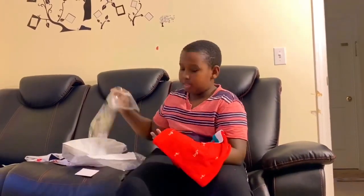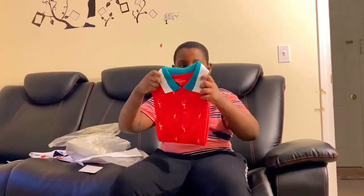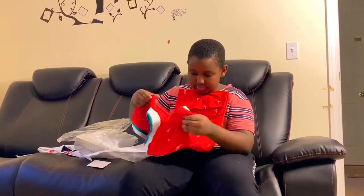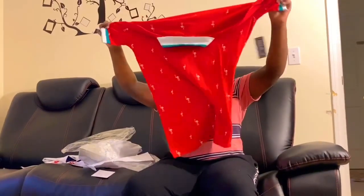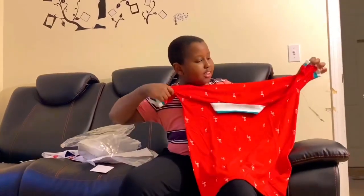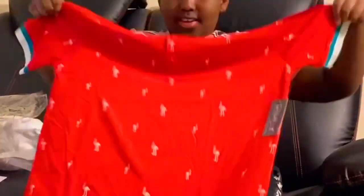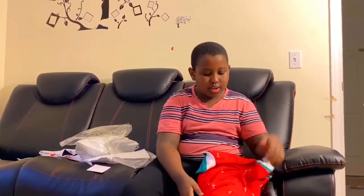Oh my god, this looks so great! Look at that — doesn't it look good? It looks amazing! Have you guys ever seen any t-shirts like this? Wow — you guys will see me wear this, so hopefully you guys are going to stay.